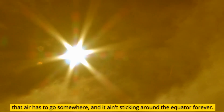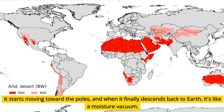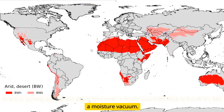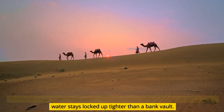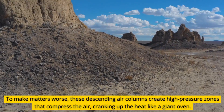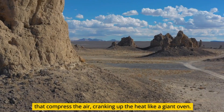That air has to go somewhere, and it ain't sticking around the equator forever. It starts moving toward the poles, and when it finally descends back to Earth, it's like a moisture vacuum. The warm air can hold onto more moisture than a camel's hump, so any leftover water stays locked up tighter than a bank vault. To make matters worse, these descending air columns create high-pressure zones that compress the air, cranking up the heat like a giant oven.